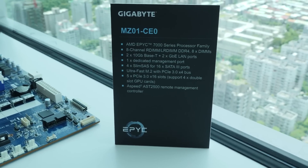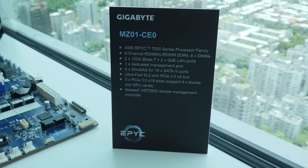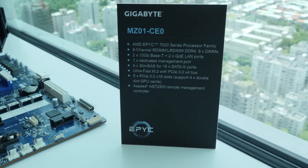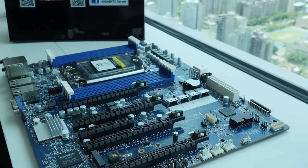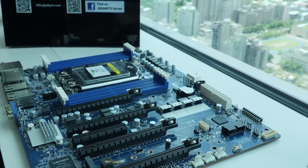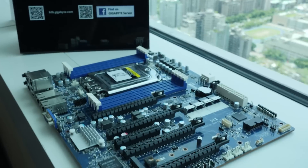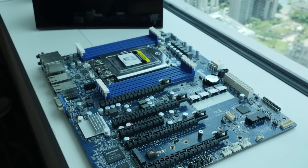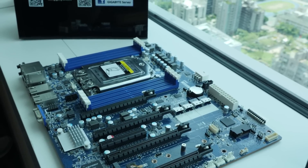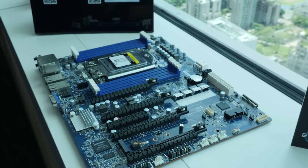This is the MZ01-CE0 — they've got to work on their naming. This is an AMD EPYC 7000 series motherboard, not a Threadripper board — designed for EPYC. Eight-channel memory, two 10-gigabit interfaces plus two gigabit interfaces, a dedicated IPMI management port, four slim SAS connections for up to 16 SATA 3 interfaces, an M.2 slot with a direct-contact temperature sensor, and five PCI Express 3.0 x16 slots so you can run up to four double-slot GPU cards. The management controller is the AST2500.